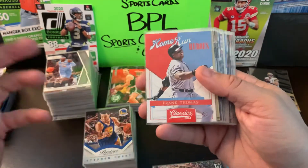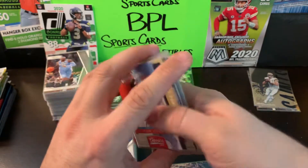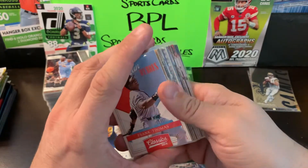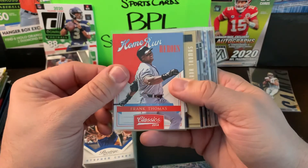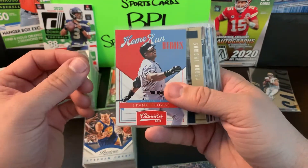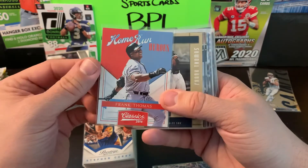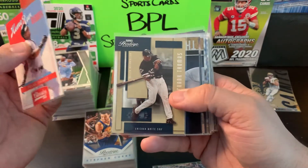The shop I went to was Finnegan's Sports Cards over in Albany, New York — upstate New York. Great shop, the owner was awesome, the staff was great, lots of stuff to look through. I can't say thank you enough for having us come in and look around.